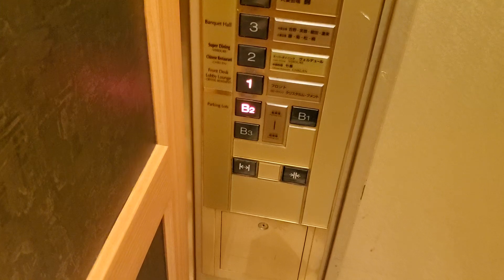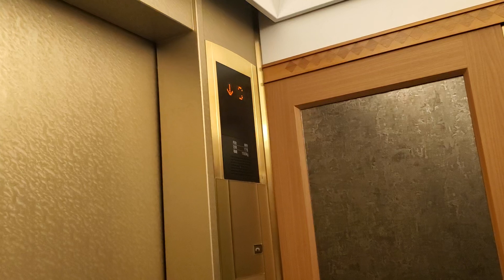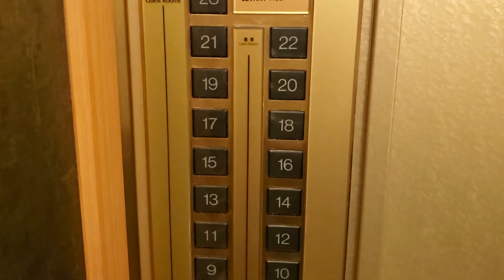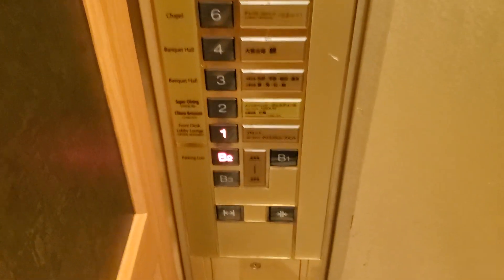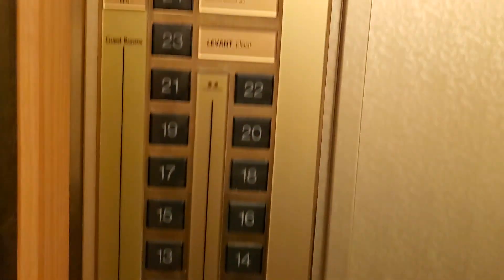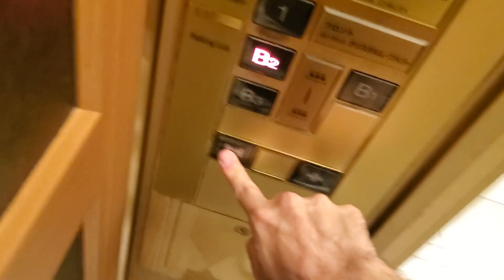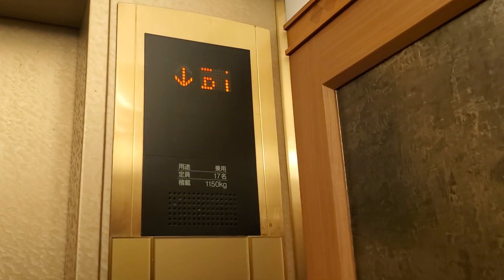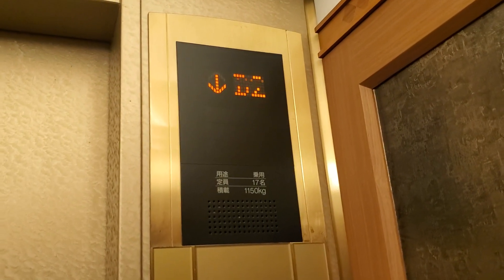B3 is locked. This is a Mitsubishi elevator at the Topu Levent Hotel in Tokyo, Sumida, Tokyo, Japan. Look at these fixtures. B3 is locked. Here we are at the basement level 2.